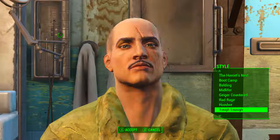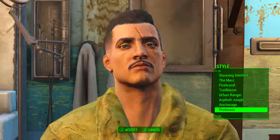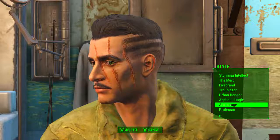Provided we picked up the two magazines, now when we go to a hairdresser, right about in the middle of the list we will find the Anchorage hairstyle. This looks the same on both male and female heads. Let's take a quick look at this hairstyle.